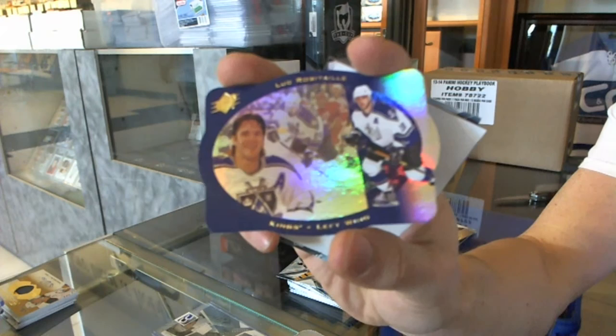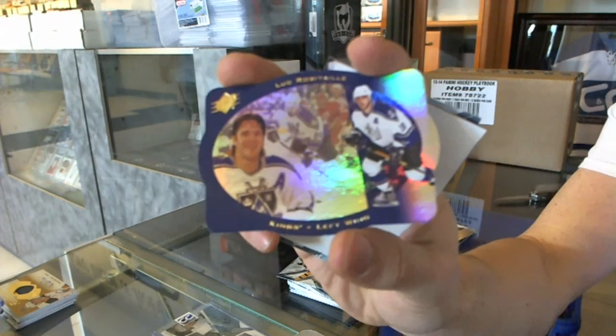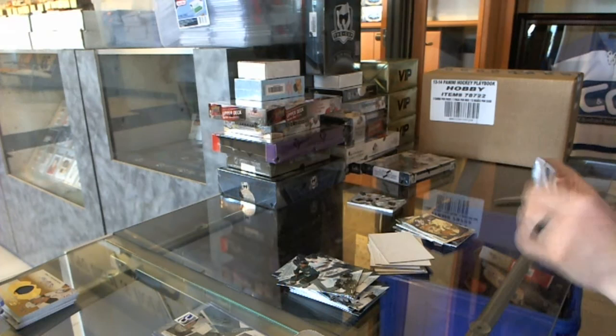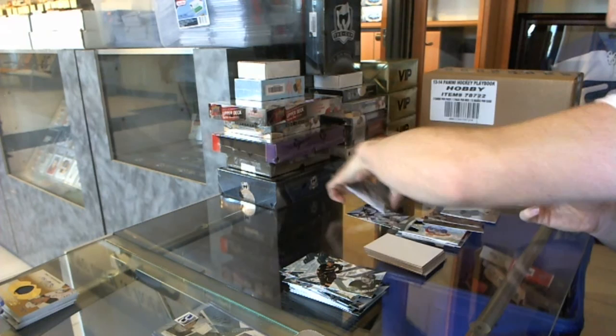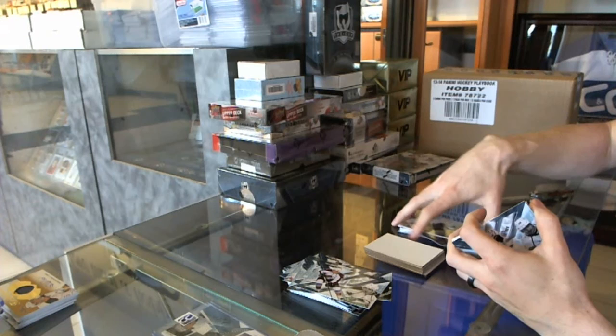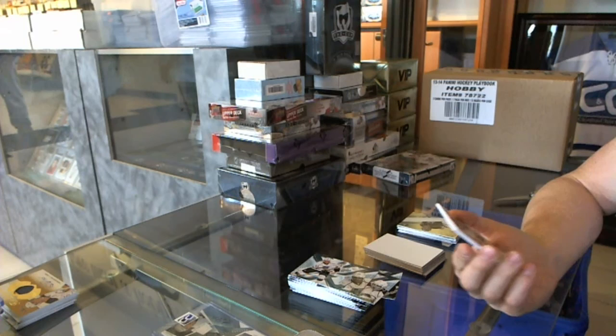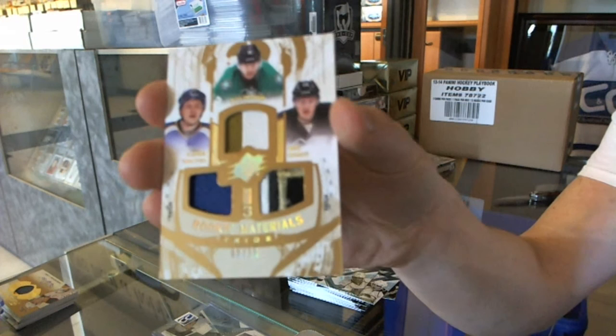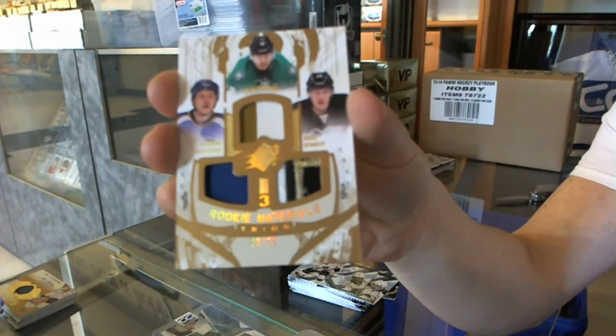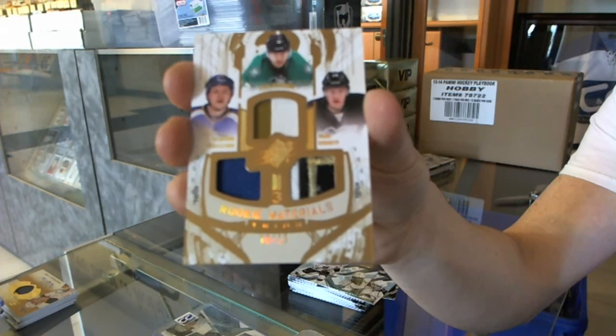97 die-cut for the LA Kings — Luc Robitaille. Rookie for the Kings — Martin Jones. And we've got a Rookie Materials Trios triple patch, number 9 of 15, which will be randomed between the Blues, Stars, and Penguins — Bo Bennett, Alex Chiasson, and Vladimir Tarasenko.